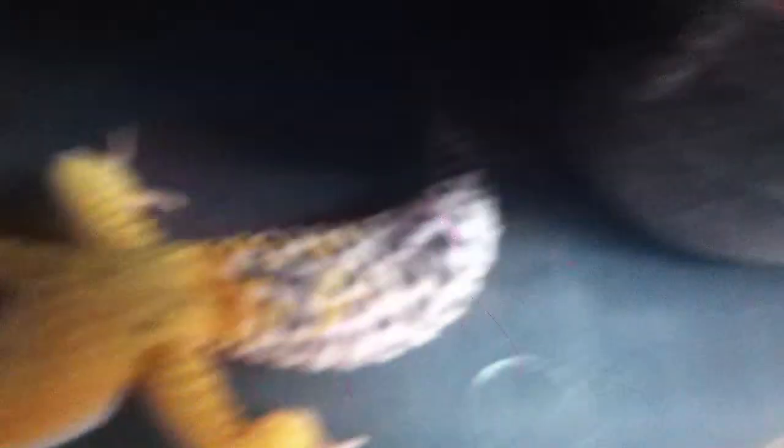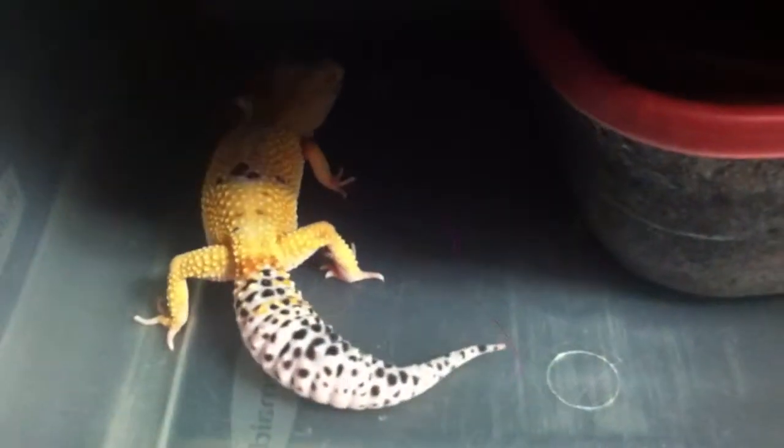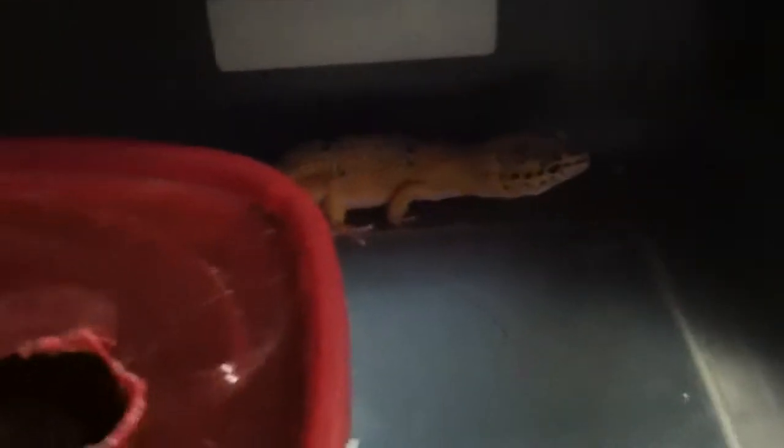Eublepharis is a combination of the Greek words 'eu,' meaning good, and 'blephare,' meaning eyelid. Macularis is derived from a Latin word meaning spot or blemish — leopard. They have five subspecies. They're sexually dimorphic, meaning if you pick her up and look under her tail, you can tell whether she is male or female, so it's very easy to sex them.